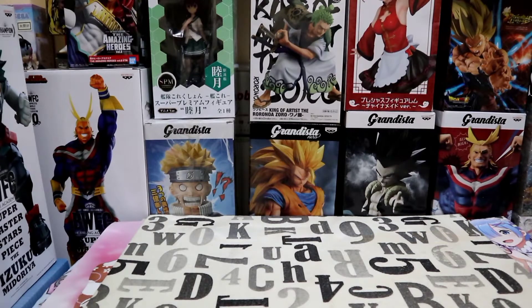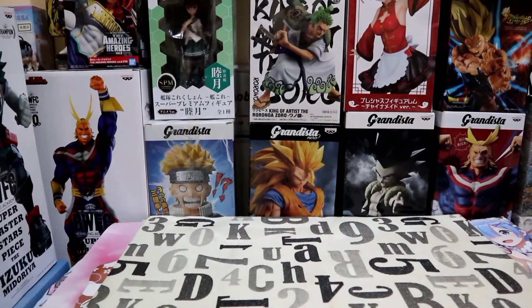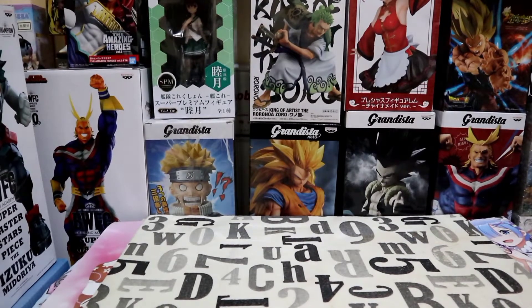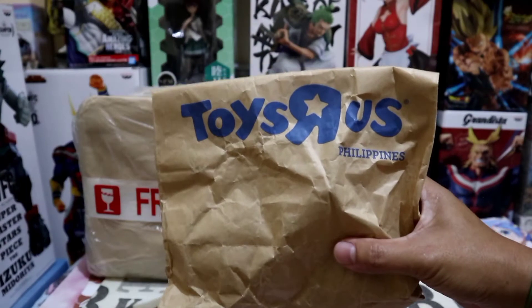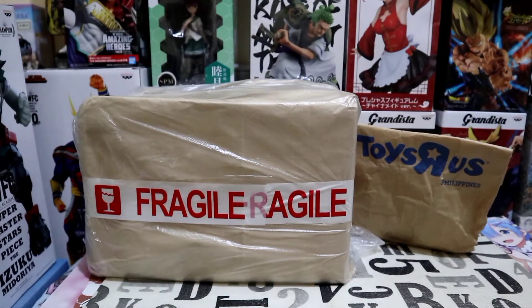Hello mga kahabi, welcome back and this is Essex Figure. Today I'm going to do my first ever anime figure haul. This is just a mini figure haul, nothing too extravagant, no lots of boxes to open — this is just a simple one and I just wanted to share with you what I purchased, so come and join me and let's check out the figures.